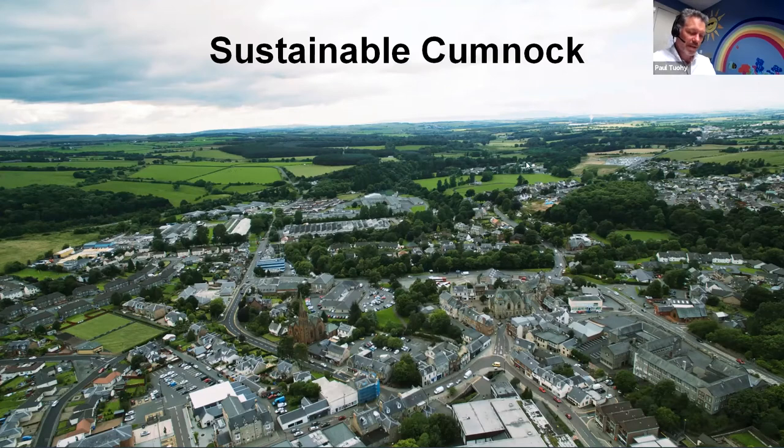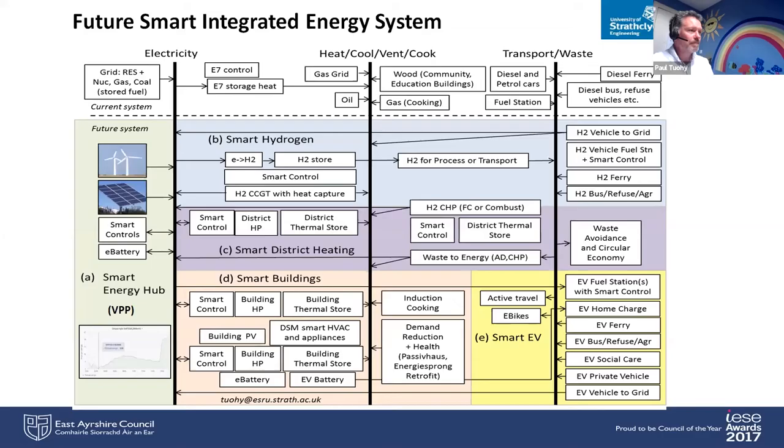We were given a very bold brief by East Ayrshire Council to envision a 100% renewable energy system for the NERD region that would provide community benefit. Everything has to go 100% renewable. The concept is that all electricity would come from renewables; all building heating, cooling, ventilation and cooking energy would come from renewables; and transport would come from renewables, with waste minimised. The smart piece would be smart buildings, smart EVs, smart district heating, and smart hydrogen, with all coordination providing the value of flexibility needed to work with intermittent renewables — the main intermittent renewable in the local region being wind.